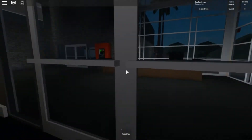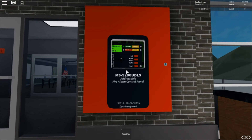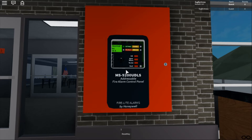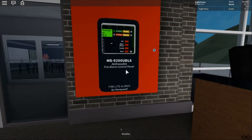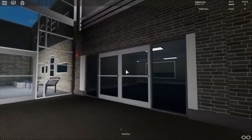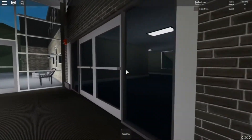This is a control issue. The panel we're going to use today is a FireWrite MS-9200 UDLS. It's the addressable fire alarm control panel. It has speakers — it sounds the same as Simplex. The beeping sounds different. Now we're going to get ready to test it. I'm going to pull the BG-12.